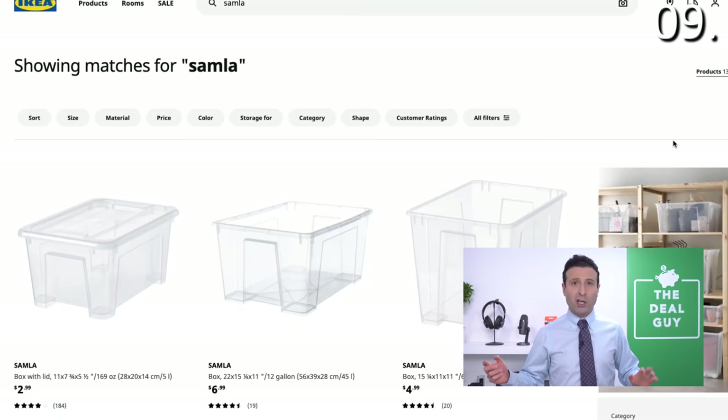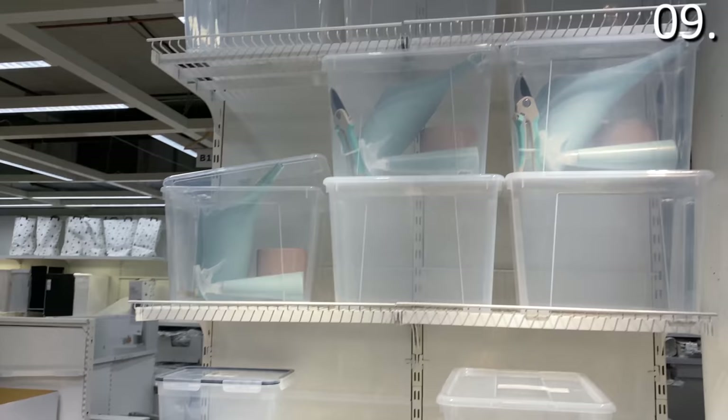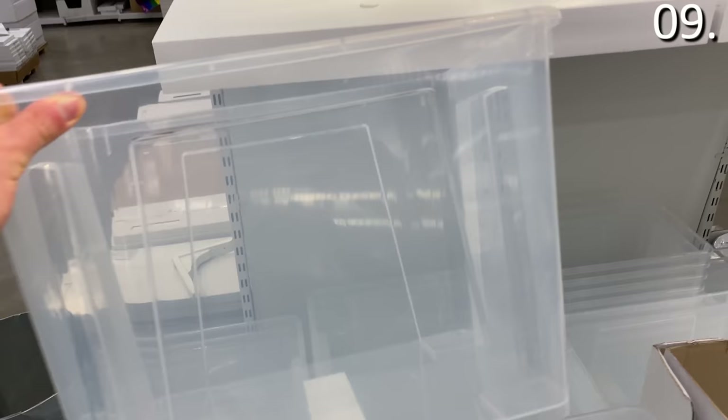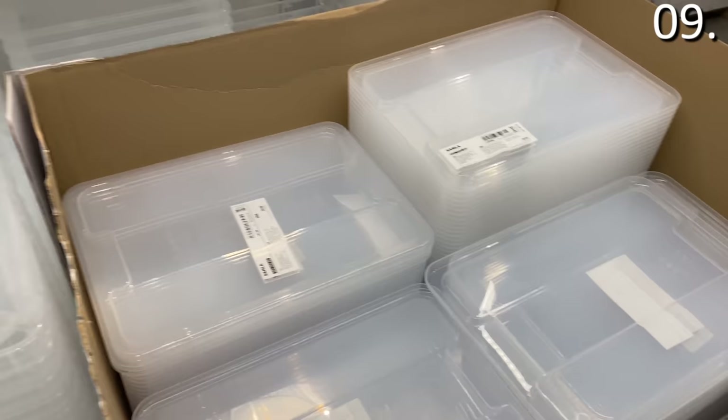In the number nine spot, before I get to furniture: storage bins — some of the nicest I've seen, durable, large, sold with lids, and prices as low as $2.99. Whether you buy the smallest box with a lid or some of the larger storage boxes, that transparent design is very enticing. At $4.99, these are also stackable with different designs for closets, shelves, or garages. The IKEA storage selection is getting better every month.